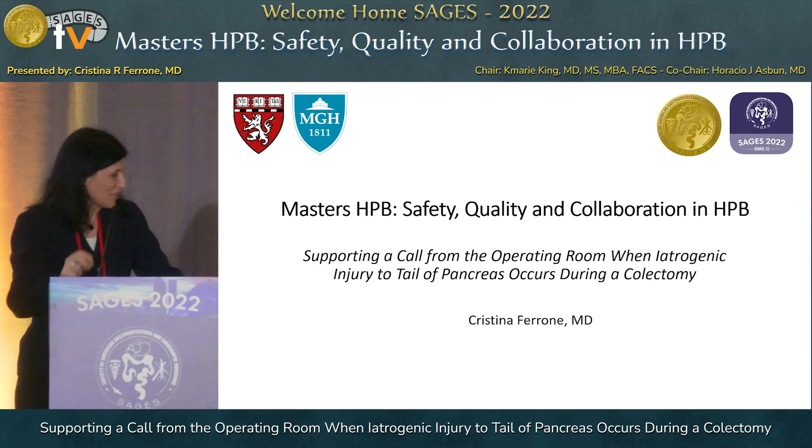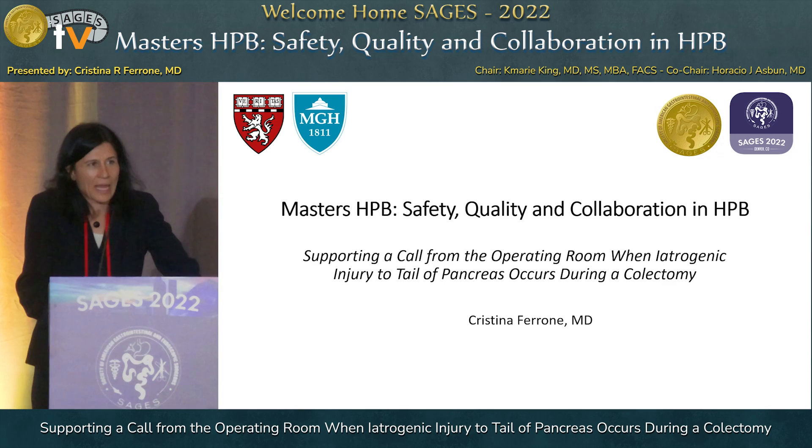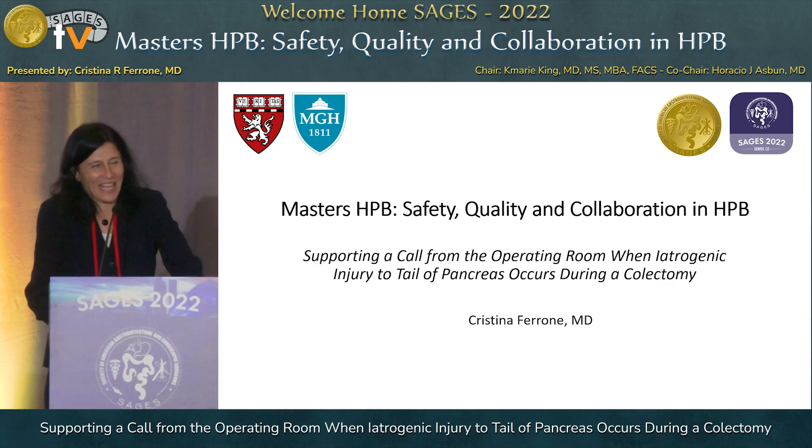Good afternoon, and thank you, Kaymarie and Horacio, for inviting me to speak today. I'm not normally this stiff, even though I do work at Harvard. I threw out my back on Monday and I can barely move, so I apologize for seeming like the tin woman.